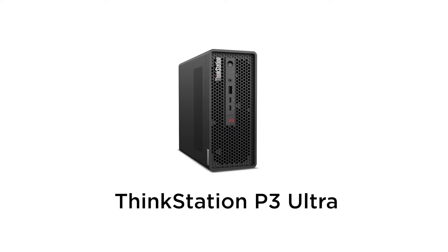Hi, I'm Graham, and I'm joined with my colleague today, James Clark, who's a workstation technologist.